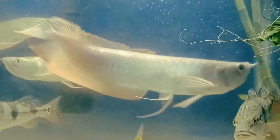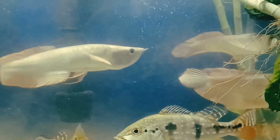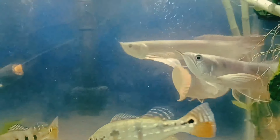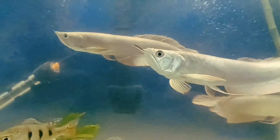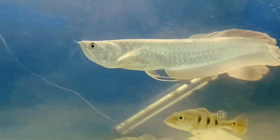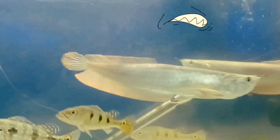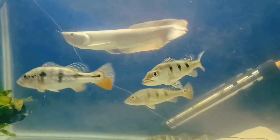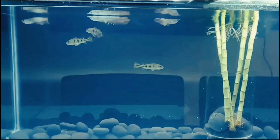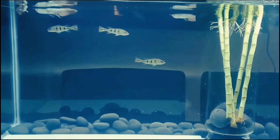These arowana fish are known to jump out of the water in the wild to grab their prey off of tree limbs. And one tiny detail I forgot to mention — they also have teeth. And just like that, what started off as an indoor journey was now about to make its way outside.